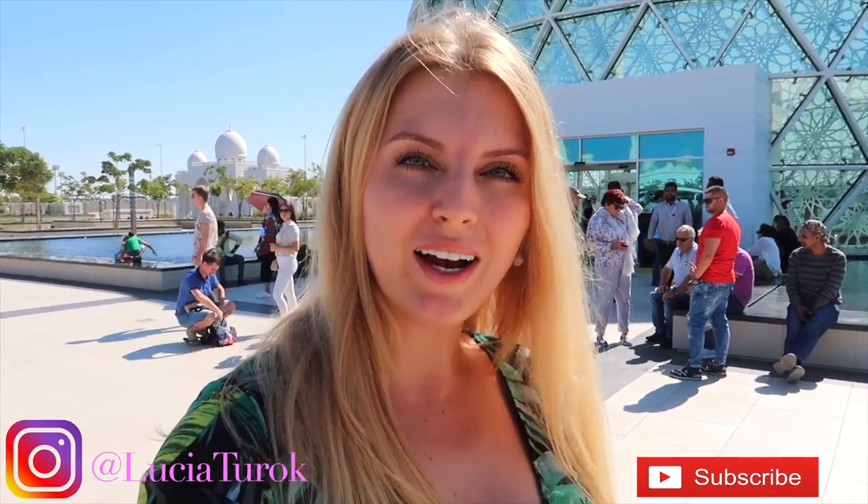We just arrived at the mosque in Abu Dhabi and I'm not properly dressed. I really don't know if I can go inside because I've been told they should give me their clothes, so let's see. We just took a taxi from the bus station and paid around 33 dirhams. At the mosque entrance there is a very modern shopping mall with plenty of shops where you can buy coffees or souvenirs.